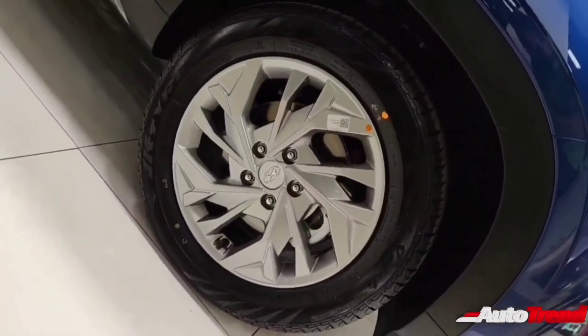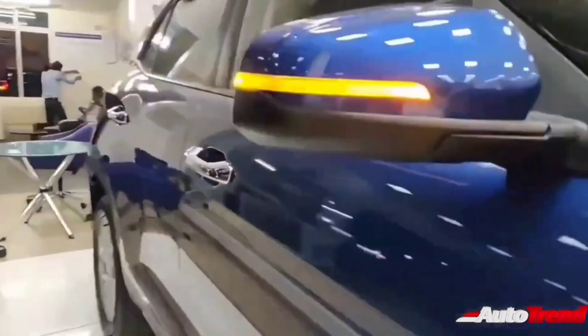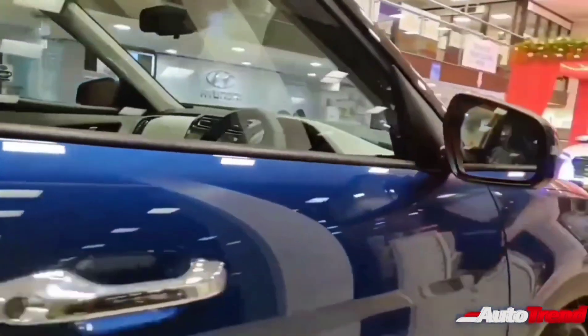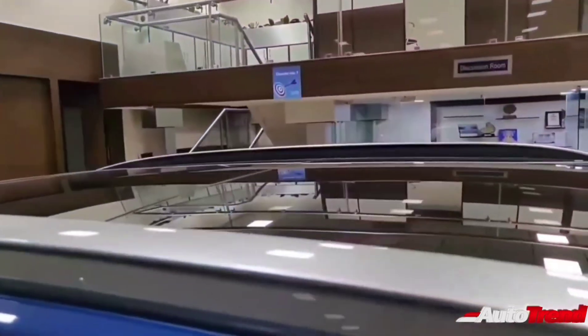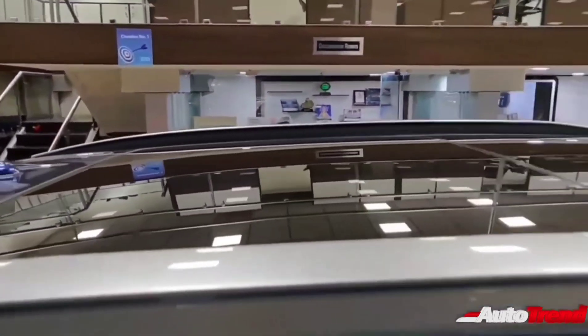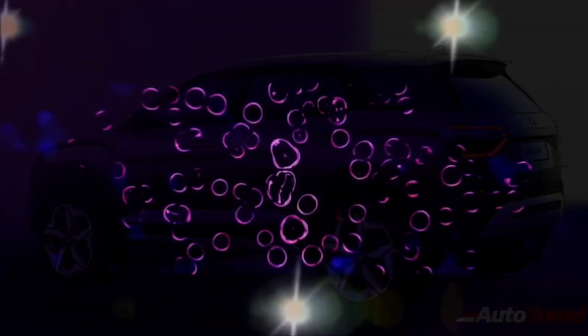This new Hyundai Alcazar, essentially a seven-seat version of the Hyundai Creta, is expected to be launched this year with an expected pricing of rupees 1 lakh more than the Hyundai Creta, making it a proper rival for the MG Hector Plus and the Mahindra XUV500. Do let me know in the comment section below what you think about this new seven-seat version of the Hyundai Creta. This is Viprajesh signing off — see you in another video. Thank you for watching.